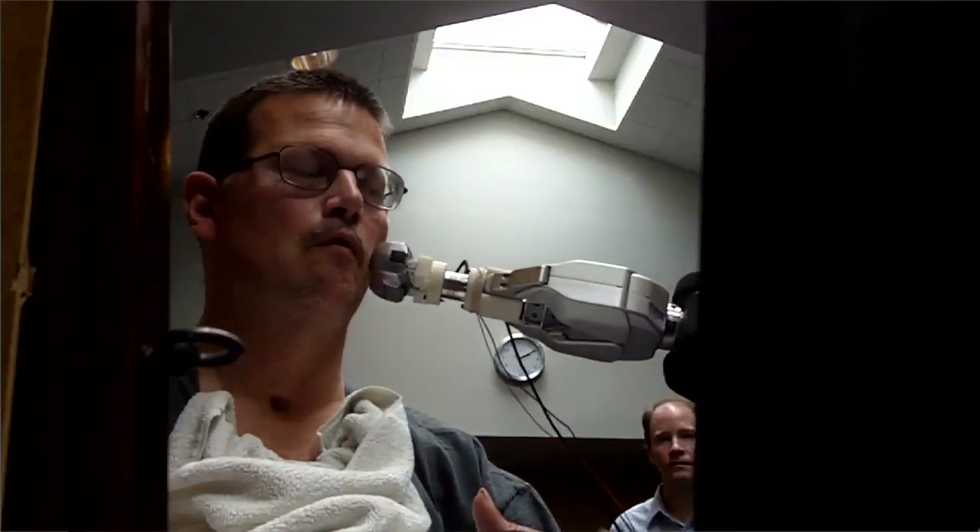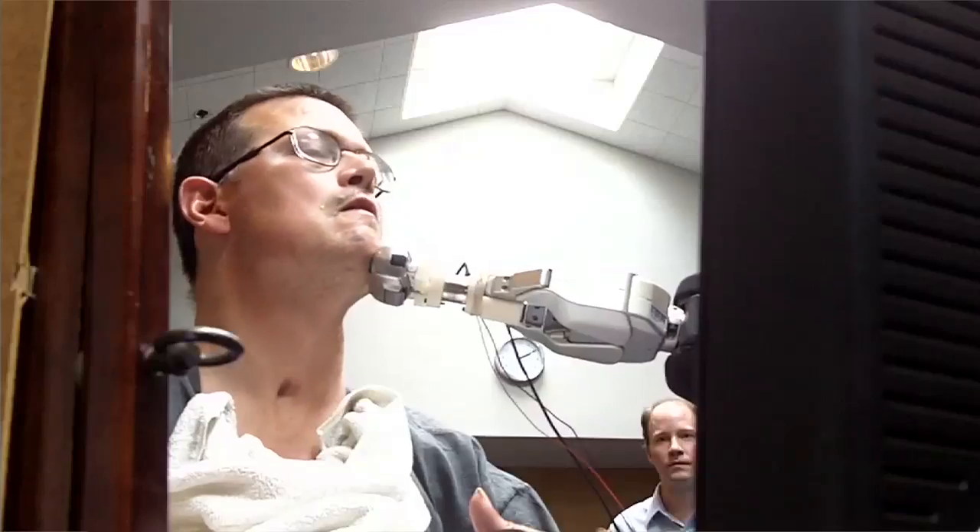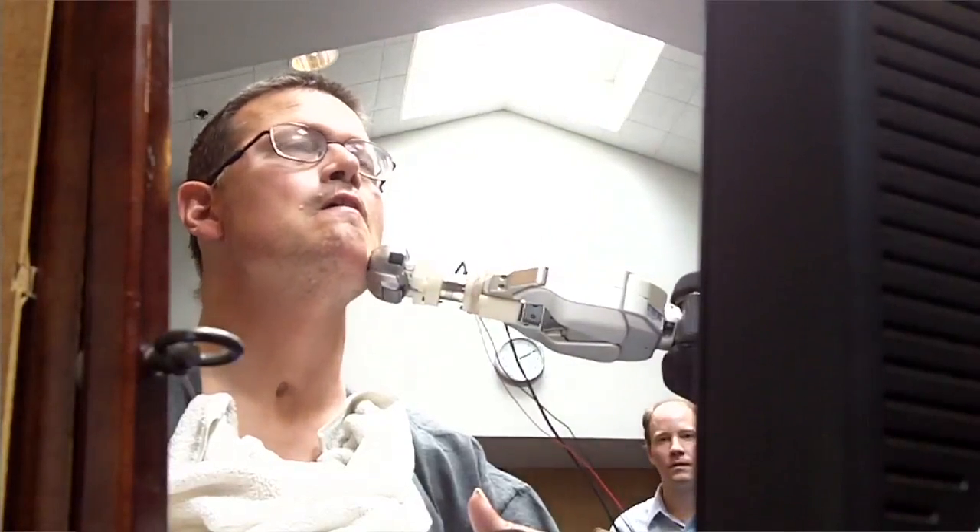Henry hates being shaved, so we tried letting him shave himself with the robot. He was successfully able to shave his cheek by moving the electric razor to his head and moving his head around. But we are actively working to let him do a more complete job.